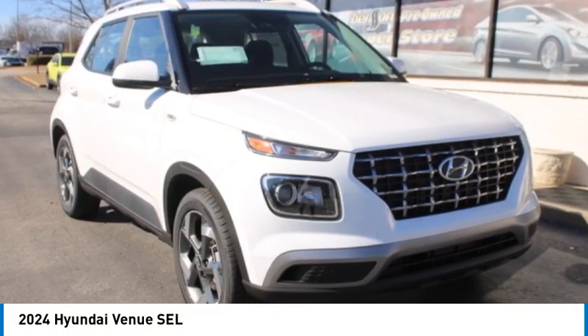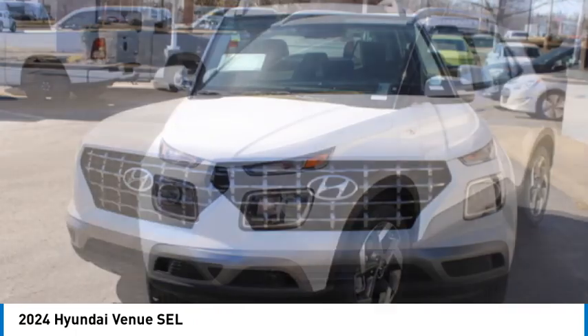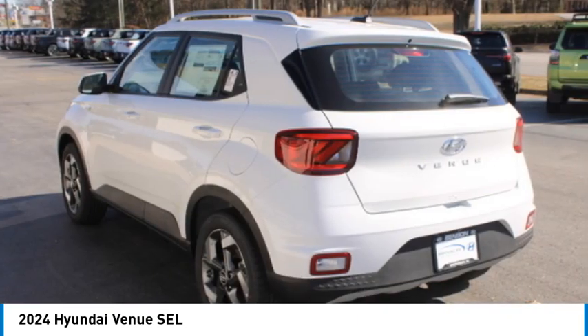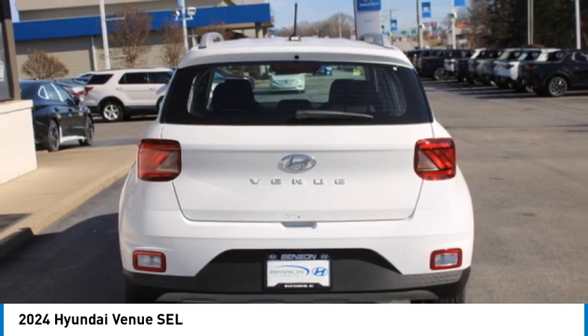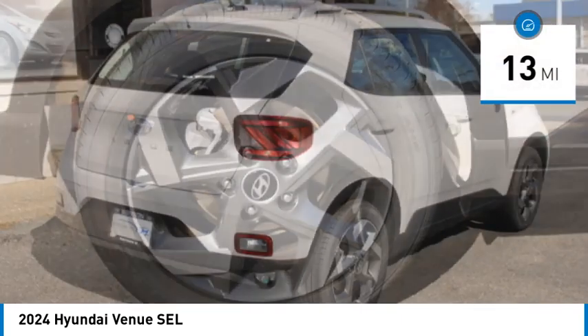Take a ride in the 2024 Venue. The Hyundai Venue is extremely practical and provides good cargo capacity for its compact size. Available technology features provide even more reason to give this vehicle a chance. This vehicle has less than 100 miles.